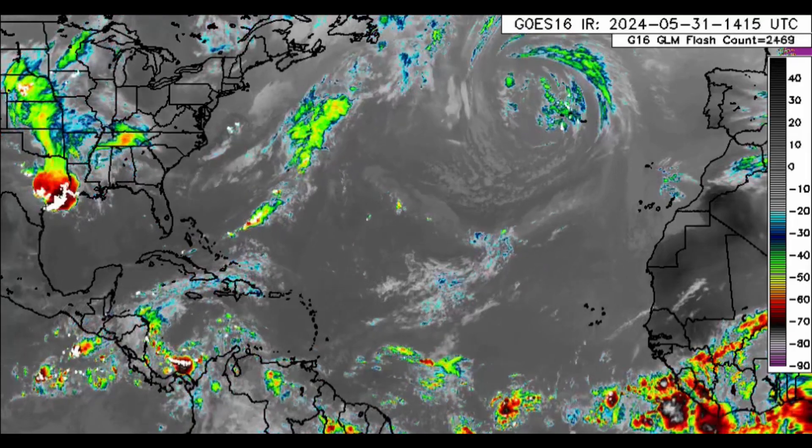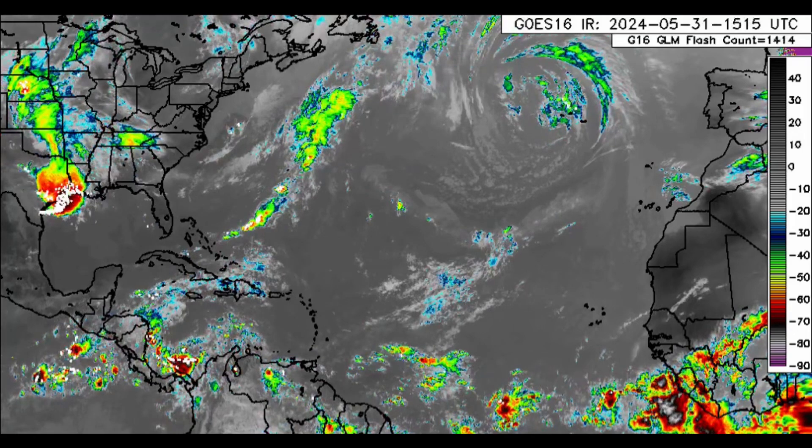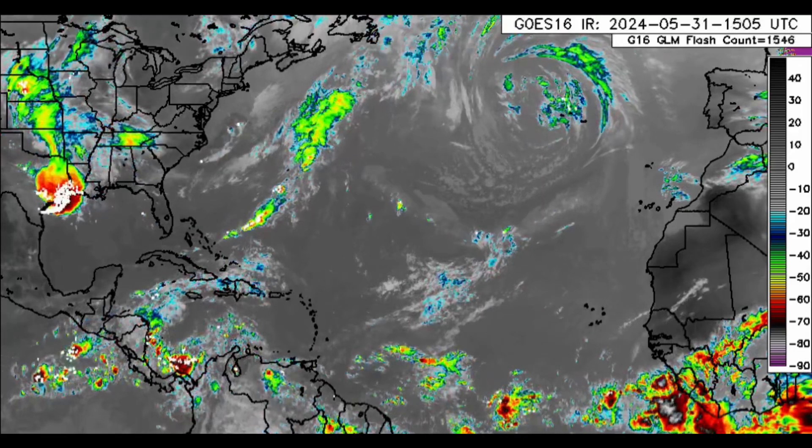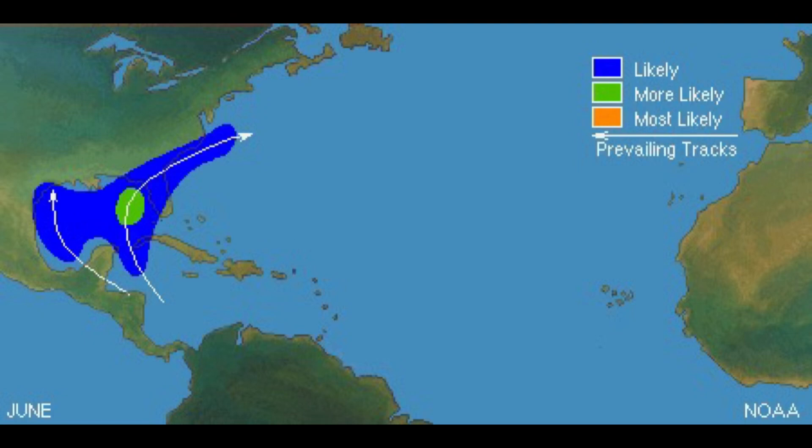These are not expected to intensify into tropical cyclones. What has my attention is not necessarily development, but rather a significant rainfall surge for parts of the Caribbean heading into next week. Development is not impossible — we're about to head into June, and this is the typical track of our systems in June. They typically originate from the Caribbean and may make their way up to the Gulf or impact parts of the Caribbean. This is just a commonly observed route for tropical cyclones that develop in June.